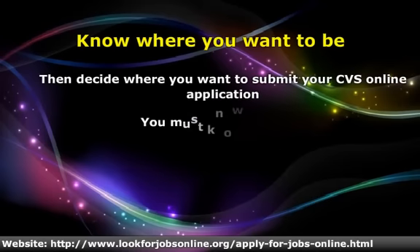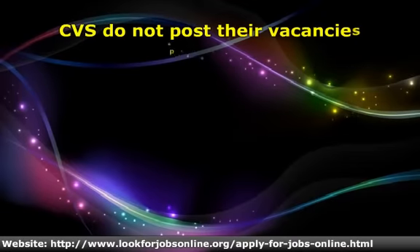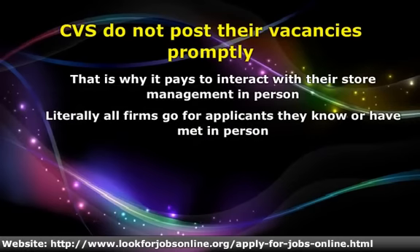Once you have an idea about the company and what your goals are, it's wise to dress up in comfortable, crisp clothing and visit the actual store you'd like a chance to work for. Many job opportunities at CVS are not readily posted as soon as an opening becomes available, which is one of the biggest reasons to present yourself to store management in person. Companies love hiring people they know or ones who they've met in person. The moment you introduce yourself to supervisory personnel, they're sizing you up to figure out if you would be a good candidate.